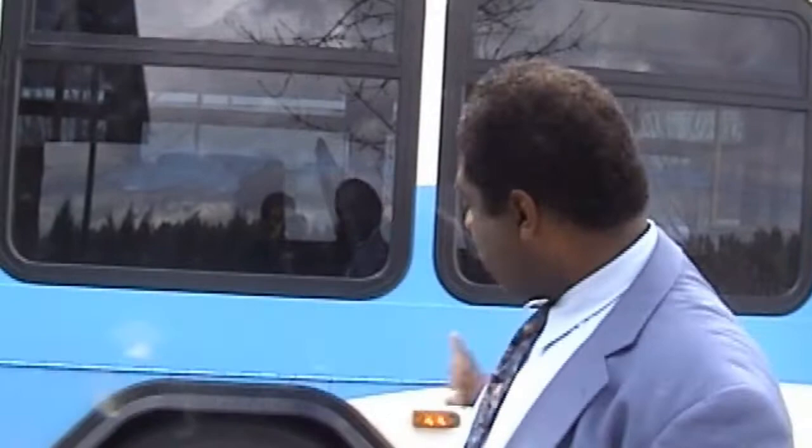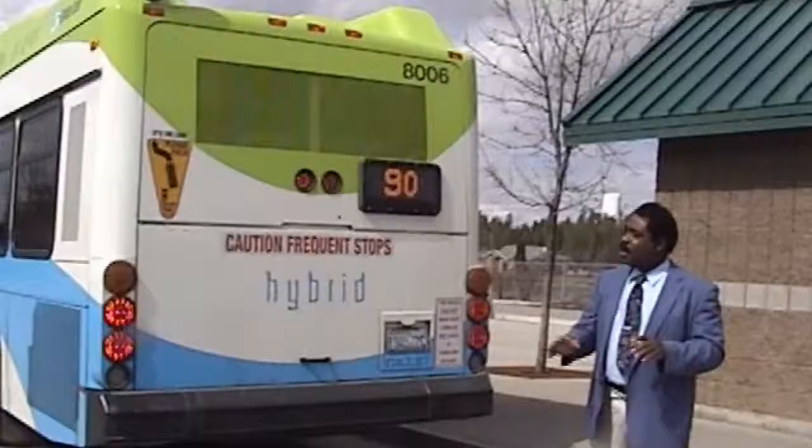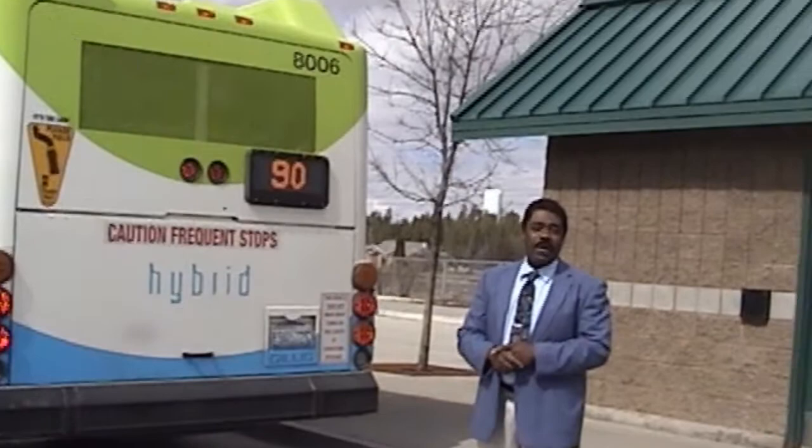Once the bus accelerates from the curve, that energy will be reused — transferred back to AC, which then accelerates the bus. We're going to learn more about the electrical propulsion system of hybrid buses. The noise level of a hybrid bus outside the coach is probably no more than that of an average automobile. Let's go on board and watch as the driver operates this coach.